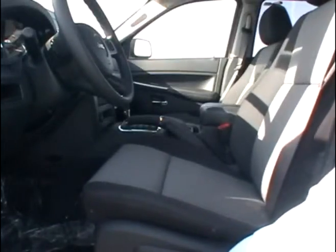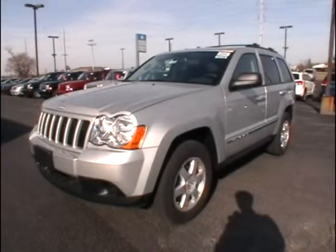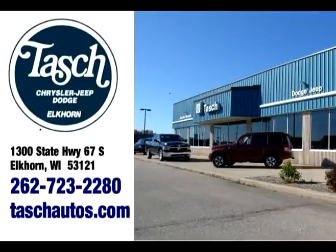Thank you for joining us on this tour of our 2010 Jeep Grand Cherokee Laredo. Remember, you can always see the high-resolution photos of this and every vehicle on our website, tashautos.com.